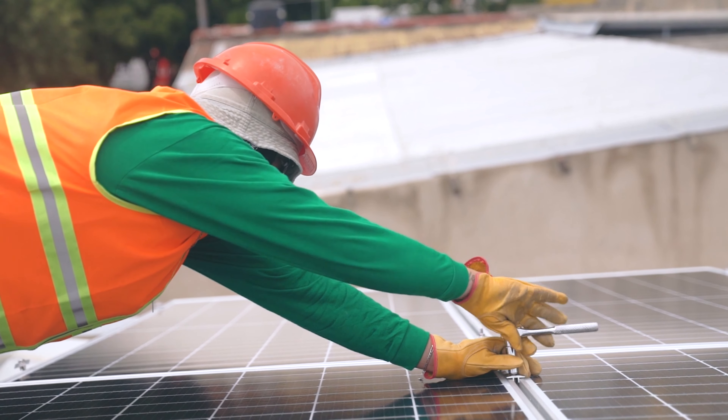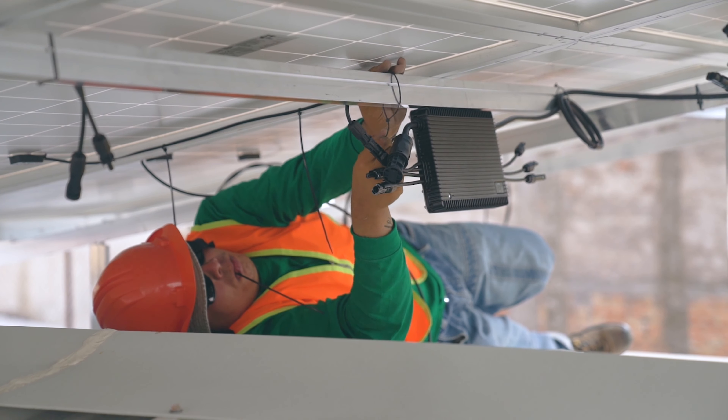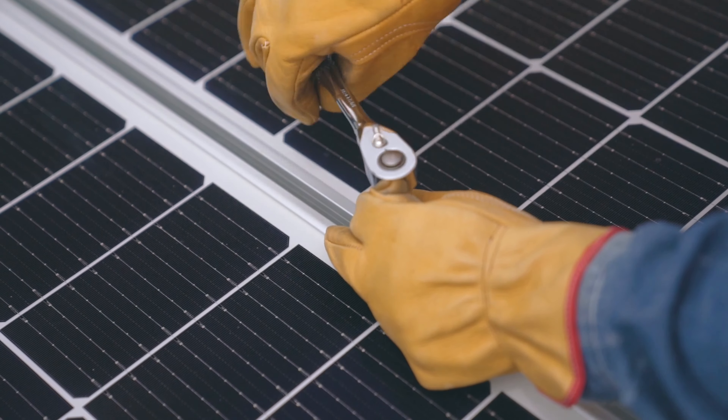The capacity of a rooftop solar system depends on the size of the solar panel array and the amount of sunlight it receives. For residential and small business markets, rooftop solar systems typically have a capacity of between 2 kilowatts and 10 kilowatts.